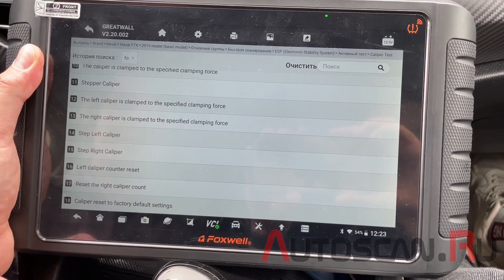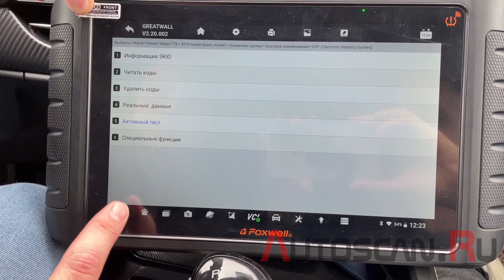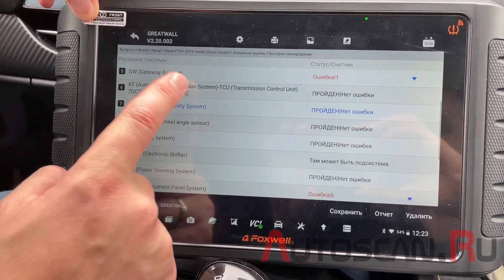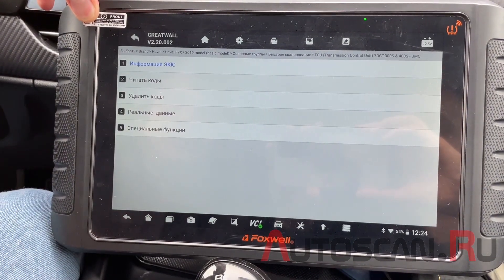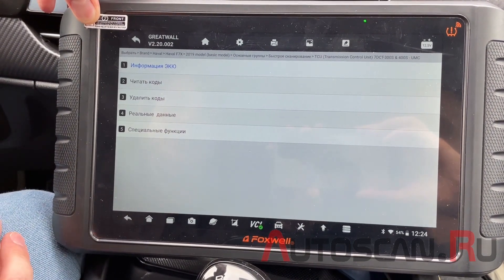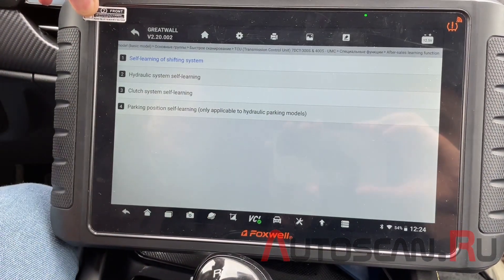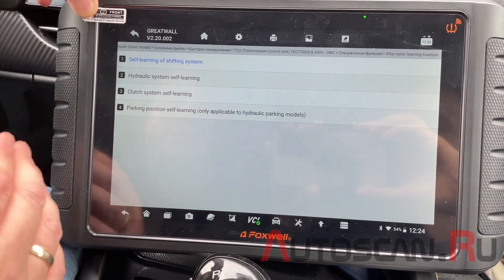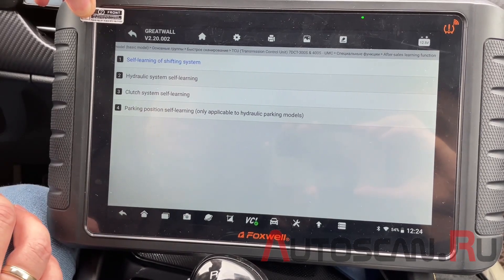Также есть сброс до заводских настроек. Рассмотрим систему автоматической коробки. В данном случае используется коробка передач с двойным сцеплением. В специальных функциях есть самообучение: самообучение переключения передач, гидравлическая система, сцепление и обучение парковки.